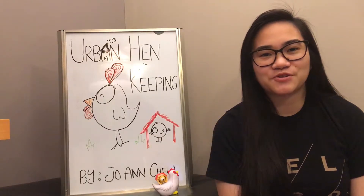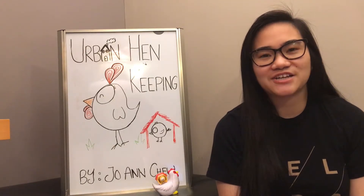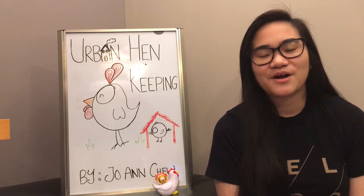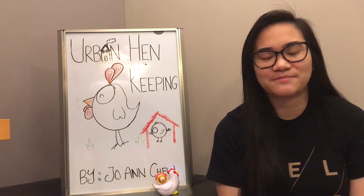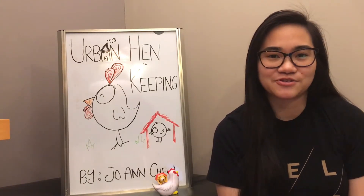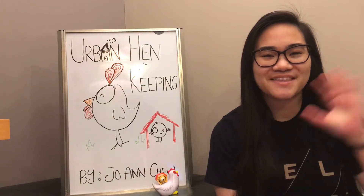That's it for today. I hope you enjoyed watching and learned a thing or two about hen keeping in Edmonton. If you're interested in what a coop floor plan design would look like, I've attached a sample created by Alberta Farm Animal Care. Alberta Farm Animal Care, or AFAC, is a multi-species livestock welfare organization. They post a great deal of content on their website and have a great way of explaining concepts pertaining to farmers and agriculture. Feel free to check out their social media or their website at afac.ab.ca. Thanks everyone!